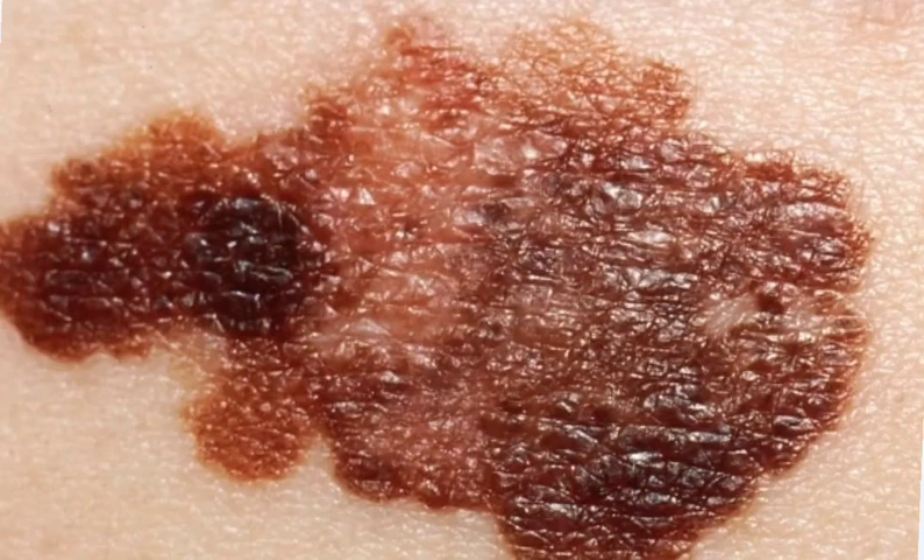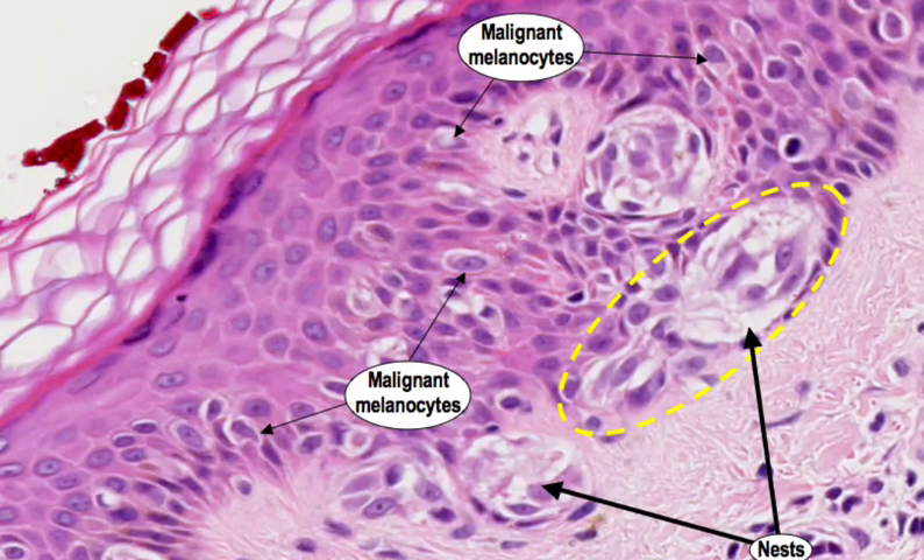The ABCDE rule is a helpful way to remember the warning signs of melanoma. Asymmetry: one half of the mole does not match the other half. Border: the edges of the mole are irregular or ragged.